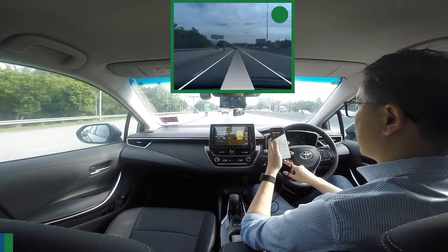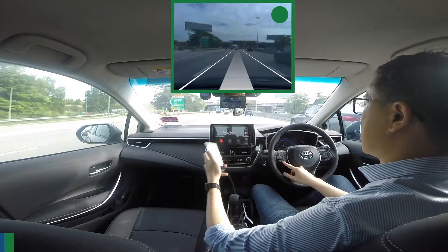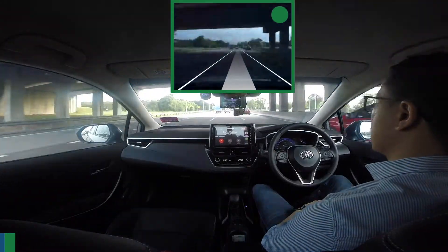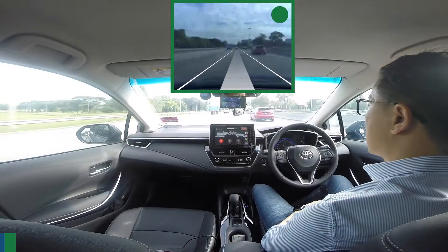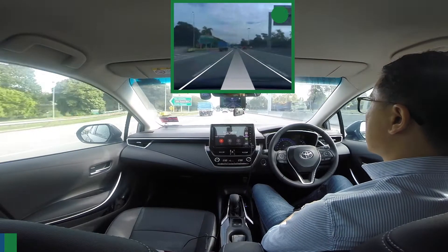So let's have a look at the openpilot screen. You'll see how it recognizes the road and draws the line. It also shows the path my car will be driving. When the lane turns, you see the path turning too. So I'm not driving the car — totally hands-free.